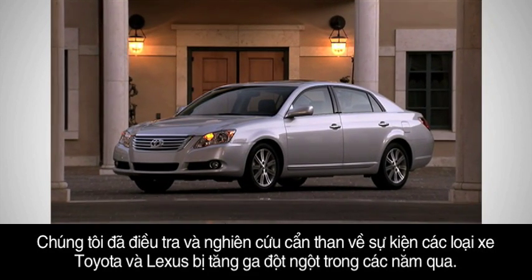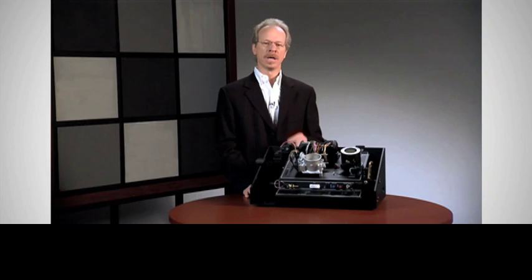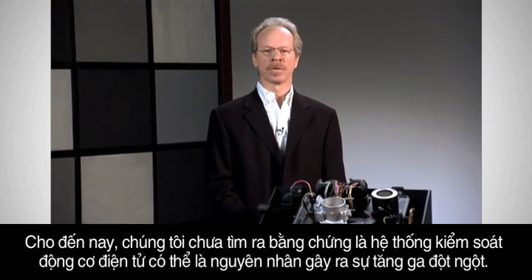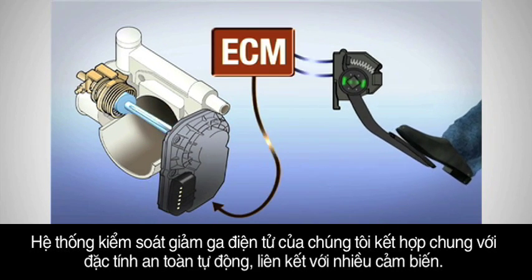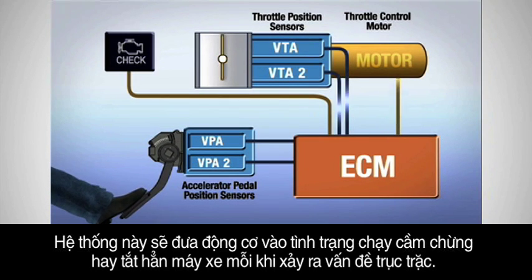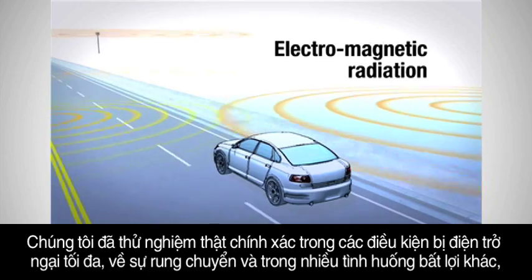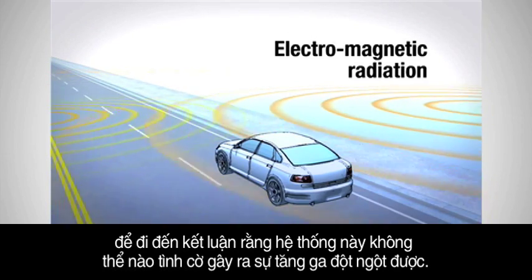Unintended acceleration involving Toyota and Lexus vehicles has been methodically investigated on several occasions over the past few years. None of these studies, to date, has ever found an electronic engine control system malfunction to be the cause of unintended acceleration. Our electronic throttle control system incorporates overlapping fail-safe features linked to several sensors. The occurrence of any problem causes the system to return the engine to idling mode, or to shut it off. We have conducted rigorous testing under extremes of electromagnetic interference, vibration, and other adverse conditions to conclusively verify that the system cannot accidentally induce acceleration.